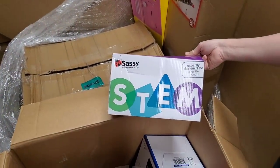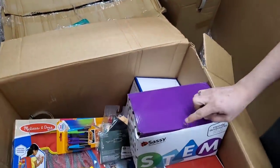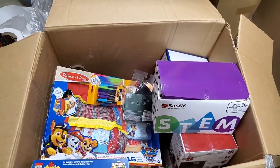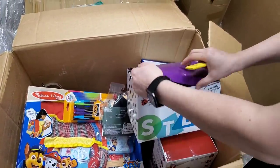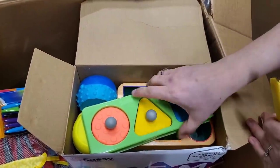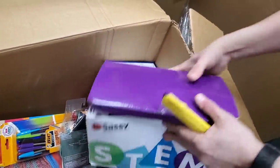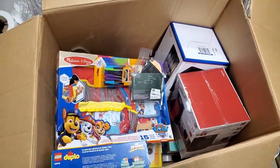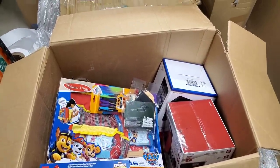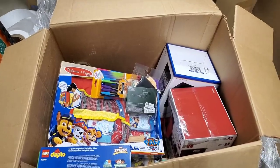I'm actually going to peek inside that STEM set because I'm curious what it is. It's probably some sort of a sensory learning toy — that's kind of what STEM is. It's got little things that help with motor skills. Neat — it looks like it's fully complete too. It's always good finding complete items. I don't know how many times we've found things with one or two missing pieces — very annoying. It is annoying, but it's part of liquidation.